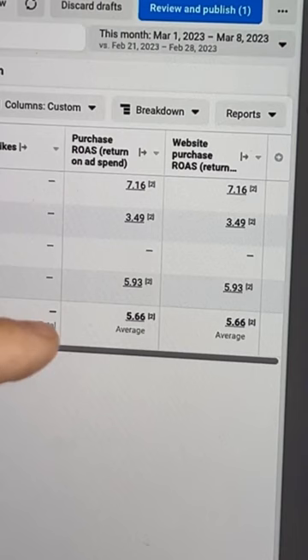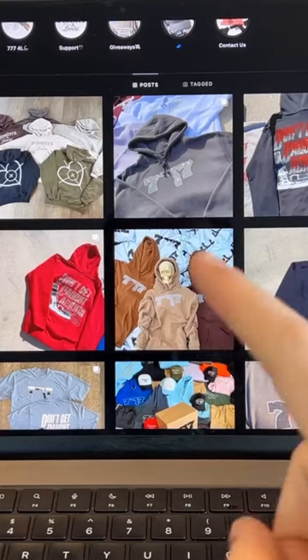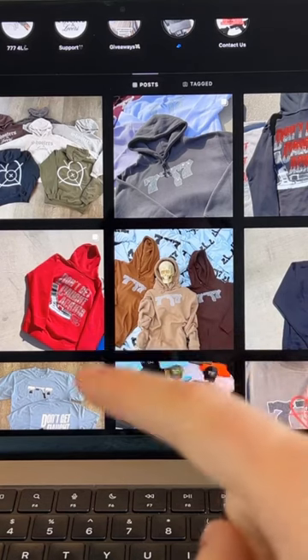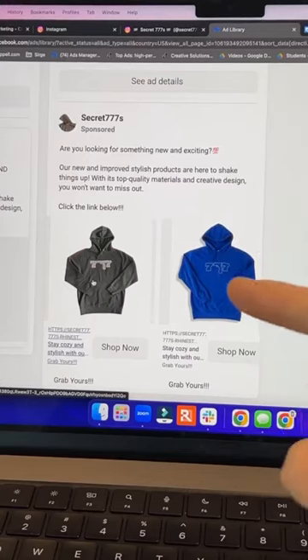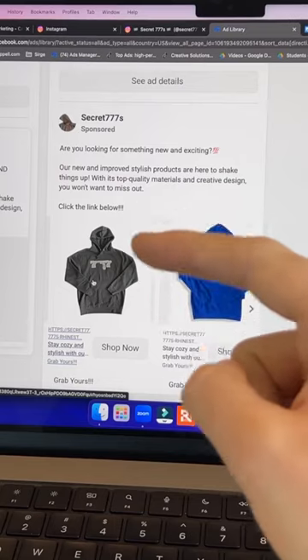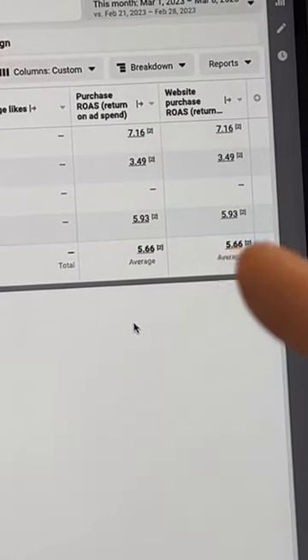To average a 5 to 7x ROAS with your Facebook ads, it does not require you to have fancy ads. This is especially true for brands in the clothing space — you can have your items on a flat lay, save tons of budget, and still see really good results. As you can see here, a really simple ad where you just take your photo, put it in Canva, remove the background, and have it on a white flat lay can ultimately result in you getting a good return on ad spend.